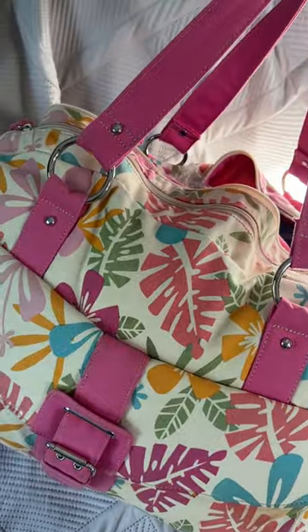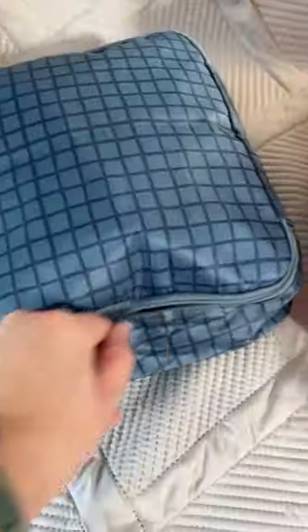Dog travel tip: Use a dedicated bag for your dog's travel necessities so that you know where to find things, but make it even easier by using packing cubes to separate items into toys, leashes, snacks, food, bathing products, etc.